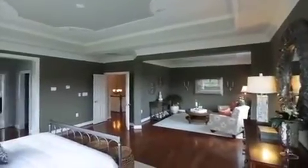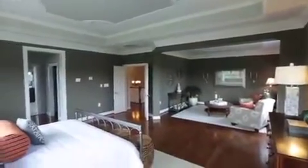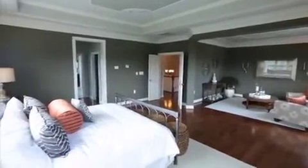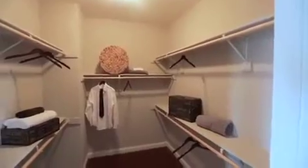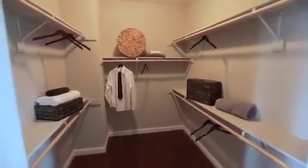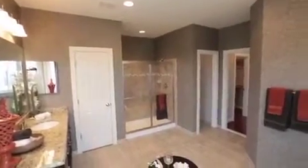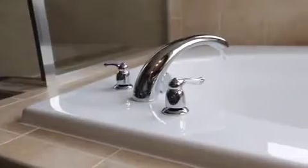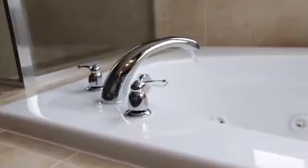Immense in size and spanning over 28 feet, the owner's suite and sitting room is a fabulous sanctuary for the homeowners, who will appreciate all the details from the coffered ceilings to the two walk-in closets. The expansive owner's bath pampers with its separate vanities, garden soaking tub, convenient linen closet, and walk-in shower.